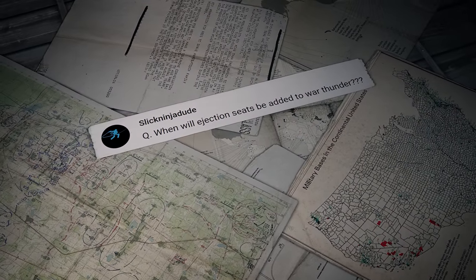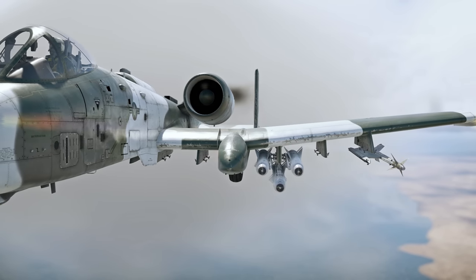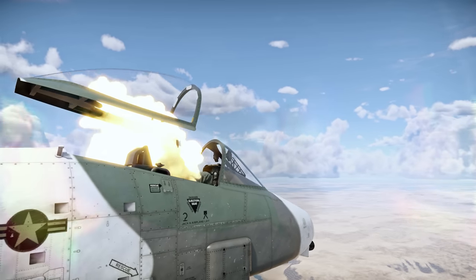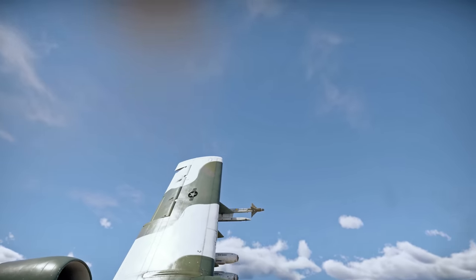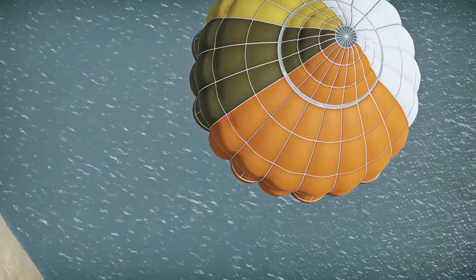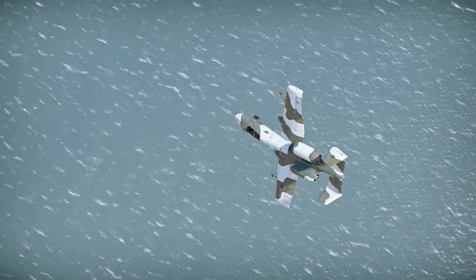SlickNinjaDude asks: when will ejection seats be added to War Thunder? Right now! The recent update added ejection seat animations to many top aircraft, and our artists will continue working on this, so expect more aircraft to receive this feature in the future.